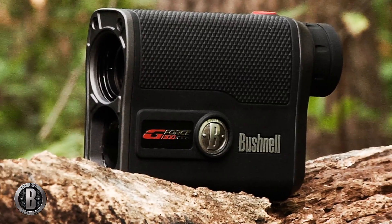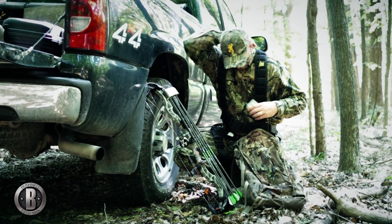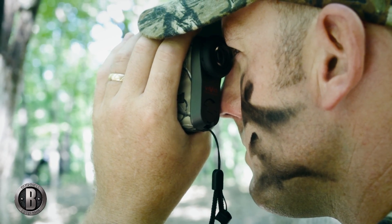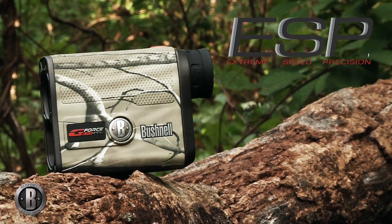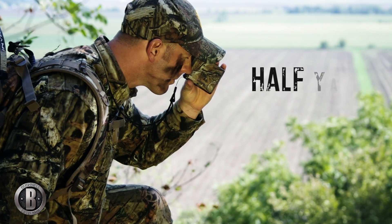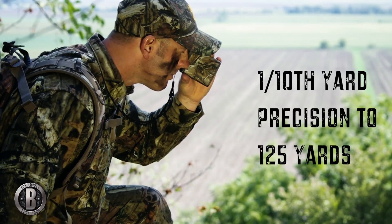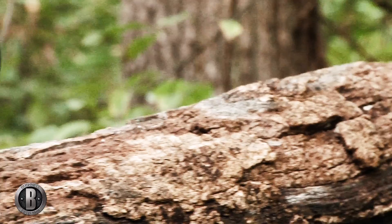The Bushnell GeForce 1300 ARC Laser Rangefinder has raised the bar on the standard of rangefinder accuracy and performance. Featuring the new ESP turbo processor, the GeForce 1300 provides distance readings accurate to one-half yard and display precision to a tenth of a yard within 125 yards.